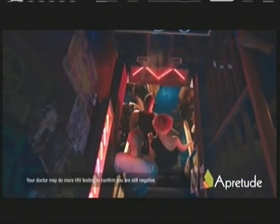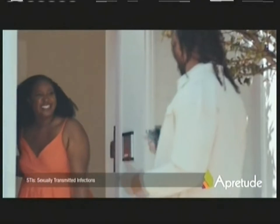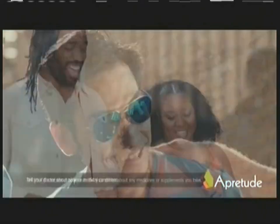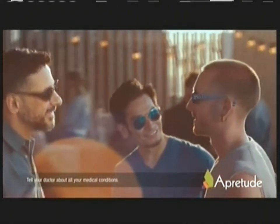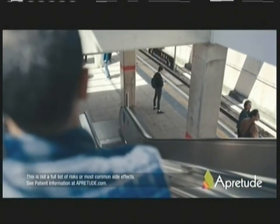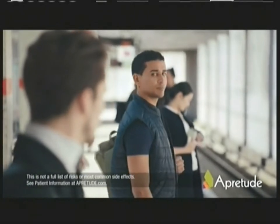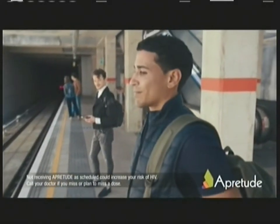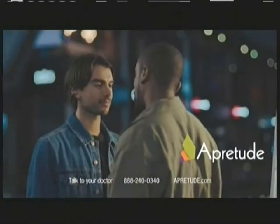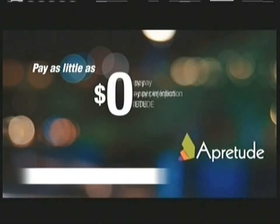APRITUDE was proven superior to a daily PrEP pill in reducing the risk of HIV in head-to-head studies, and was among the most diverse PrEP studies ever conducted. You must be HIV negative to receive APRITUDE and get tested before each injection. If you think you were exposed to HIV or have flu-like symptoms, tell your doctor right away. APRITUDE does not prevent other sexually transmitted infections. Don't take APRITUDE if you are allergic to it or taking certain medicines as they may interact. Tell your doctor if you've had liver problems or mental health concerns. If you have a rash or other allergic reactions, stop APRITUDE and get medical help right away. Serious side effects include allergic reactions, liver problems, and depression. Common side effects include injection site reactions and headache. Ask your doctor about long-acting APRITUDE today. Save at APRITUDE.com.